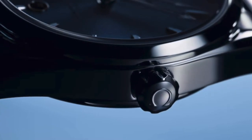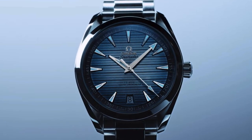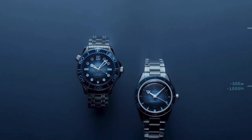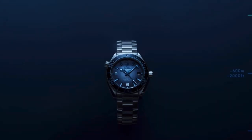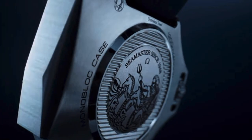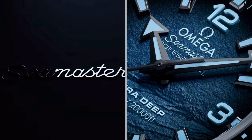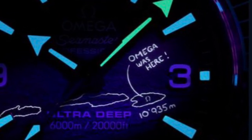Exciting summertime drop for Omega — eight new watches from the Seamaster line coming with a summertime blue dial that gets darker the deeper the watch is rated for. Tons of fun nuggets to discover on every watch, from the engraving on the case back to the dial. The most exciting one is the Ultra Deep, which has a very precise reproduction of the deepest point on earth, the Mariana Trench, and when you shine a UV light you can see a fun little graffiti: 'Omega was here.'